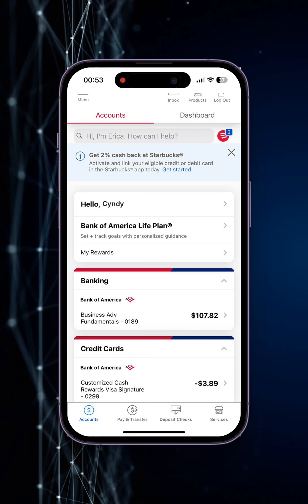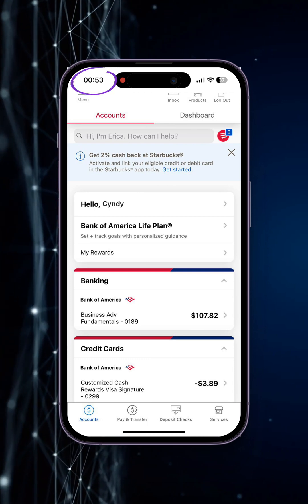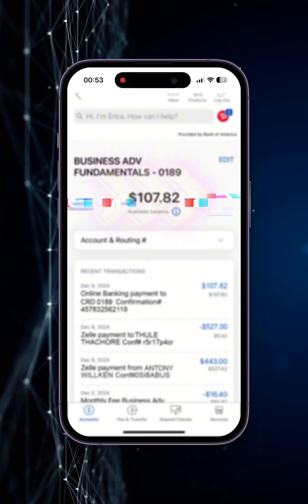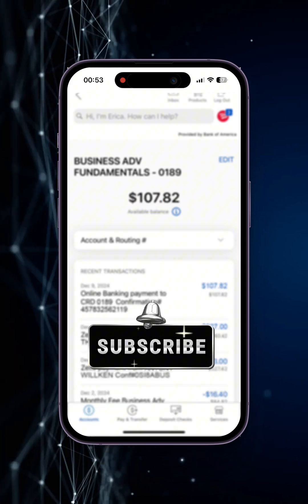Eight minutes have passed since I put it on withdrawal — you can see this by the time at the top left. The last step is to check our bank account, where we can find the incoming transfer. That's all dear friends, CryptoCab with you. Subscribe to my channel, where I explain about ways to earn money in cryptocurrency.